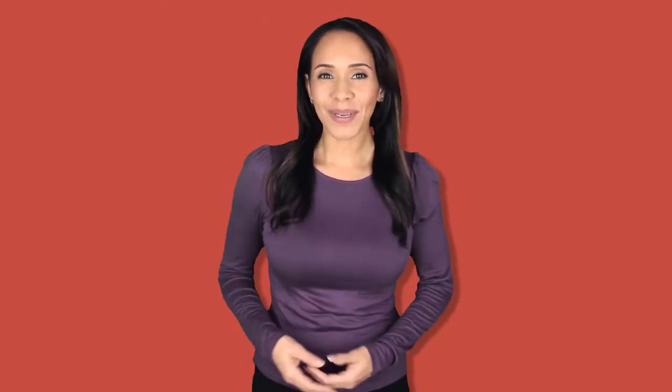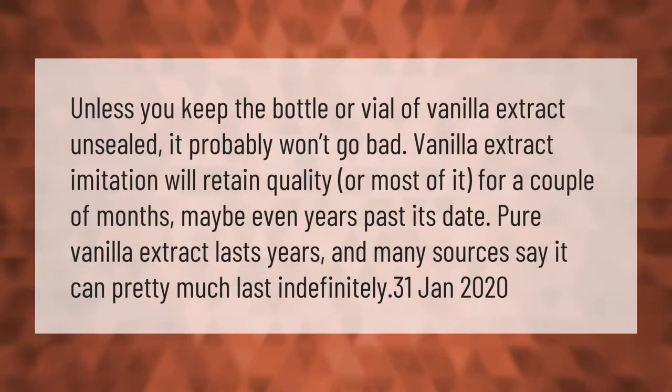Unless you keep the bottle or vial of vanilla extract unsealed, it probably won't go bad. Imitation vanilla extract will retain quality — or most of it — for a couple of months, maybe even years past its date. Pure vanilla extract lasts years, and many sources say it can pretty much last indefinitely.